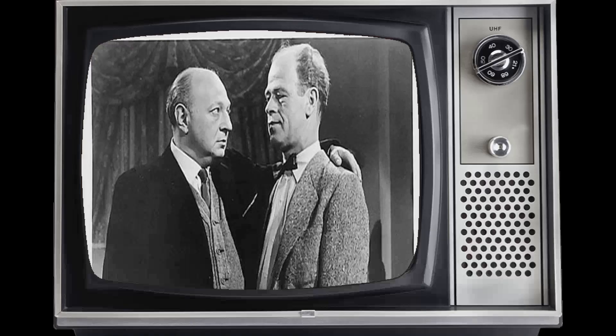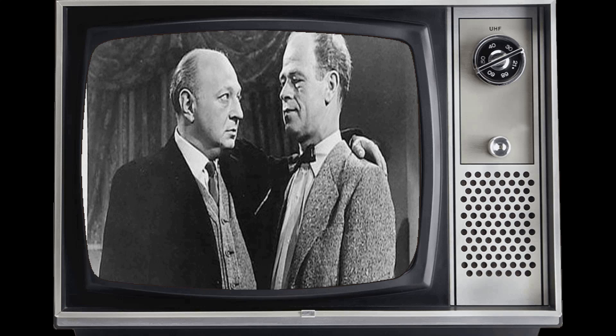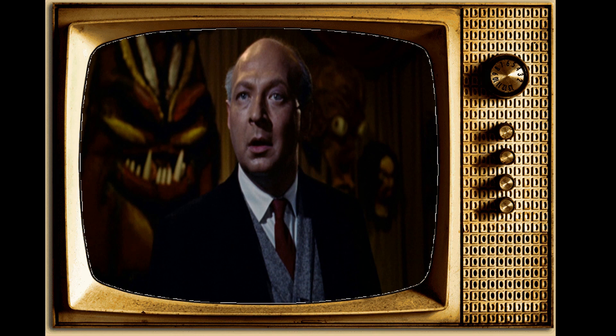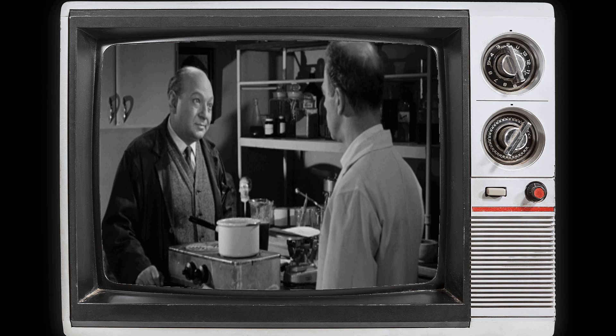As we bid adieu to the celluloid world of 1958's How to Make a Monster, we find ourselves standing at the crossroads of nostalgia and imagination. This cinematic gem, a tapestry woven with threads of horror and ingenuity, has left an indelible mark on the annals of cinema history. As you reflect upon the flickering images, I invite you to delve into the recesses of your own cinematic journey.